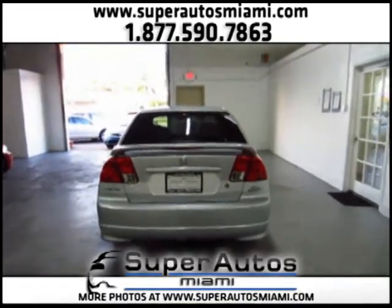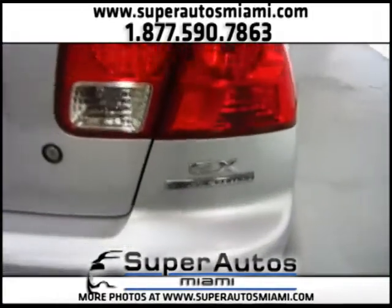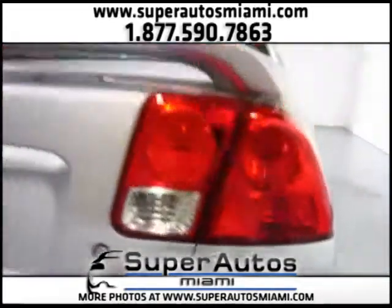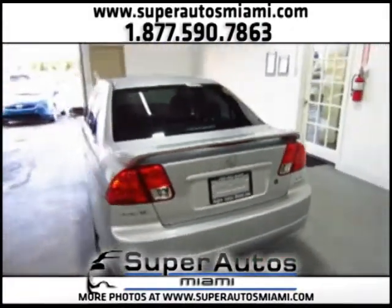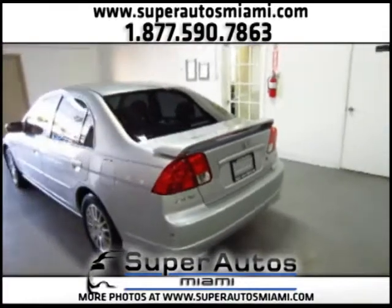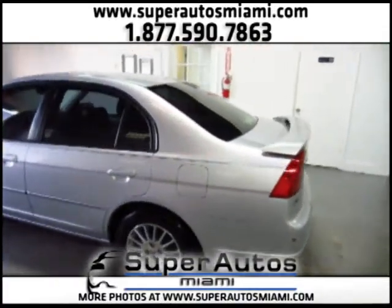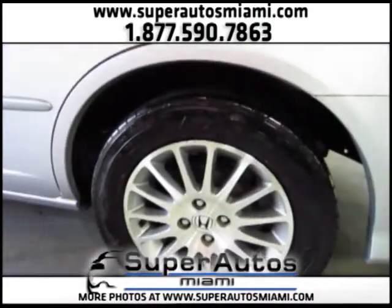As you can see here, you can see the EX Special Edition badge. It's in beautiful silver with gray interior, and it comes with gorgeous 16-inch alloy wheels.